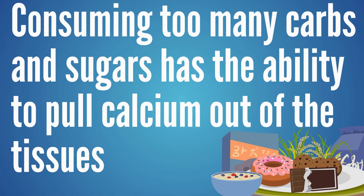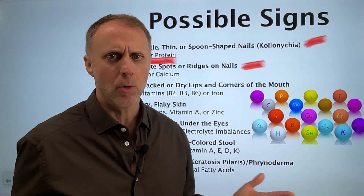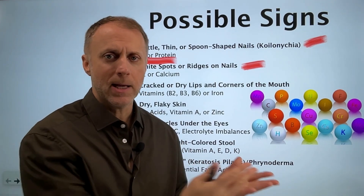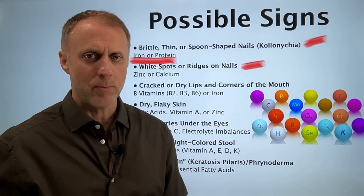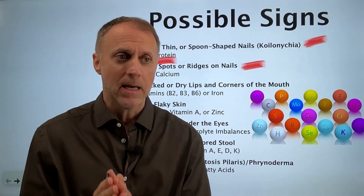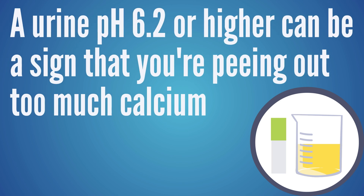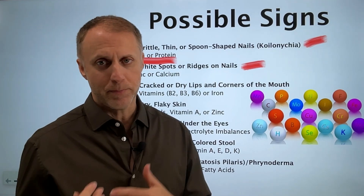In a lot of situations, it's about calcium displacement. If someone's consuming way too many carbs or sugars, it has the ability to pull calcium out of the tissues where it's supposed to be, because calcium likes to follow sugar. If we're consuming too much sugar, we're displacing calcium from where it should be, and it can get deposited in places where it really shouldn't be. You can look at your urine pH at least two hours after a meal — if it's 6.1, 6.2 or higher, that's a strong sign that someone is peeing out too much calcium, usually from consuming too many carbs and sugars.